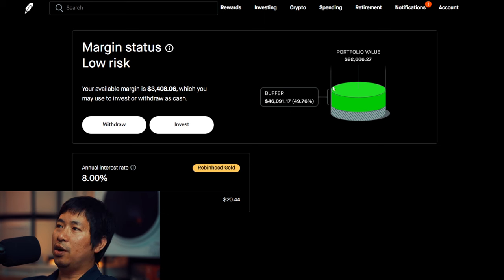That's the green area right here — that's the buffer that I have before I reach my margin call. For my annual interest rate, it's 8%, and the daily interest that I'm paying is $20.44.